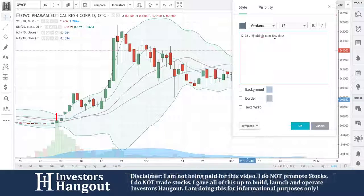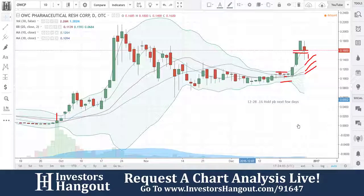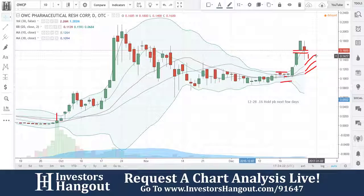My daughter is sick right now, so I've got to go deal with that. All right, we're going to go ahead and finish this one up. OWCP — like I said, 12/28, 16 cents. Hold, pullback next few days. I will continue myself. 16 cents is 0.16. You're pulling back down to the 10-day. I'm just going to put a hold on this one for a few days. Stock ticker symbol OWCP — you're pulling back down to the 10-day.